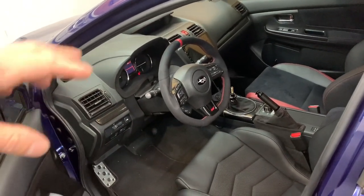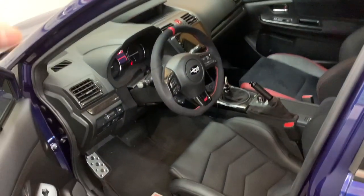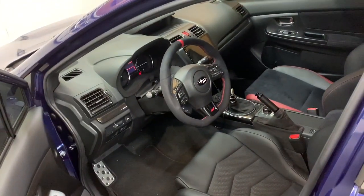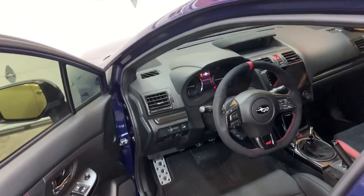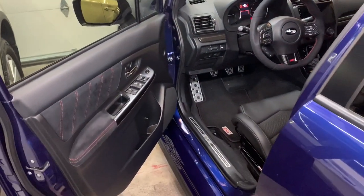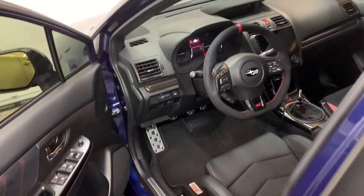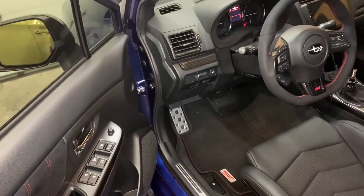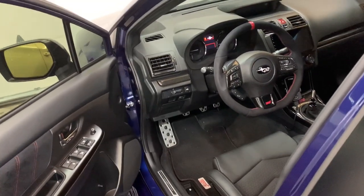I almost went for a base STI with limited options, but the only color available was red and I really wanted Lapis Blue. Either way, I went for the OEM Kicker speaker upgrade mainly because I didn't want to mess with wiring — I didn't want to cut, splice, or solder anything. I literally just wanted to take the stock speakers out and plug new ones in, without adding different brackets or any of that. I just wanted a plug-and-play setup.